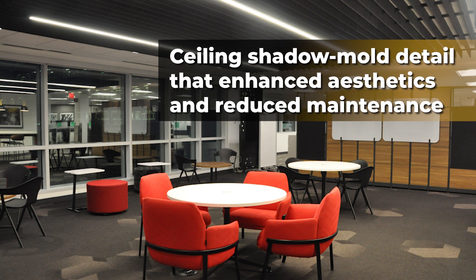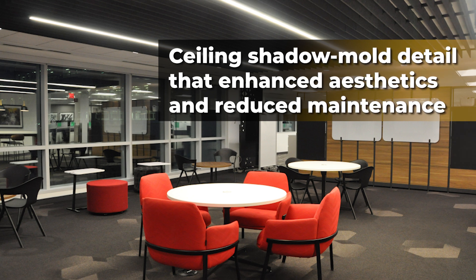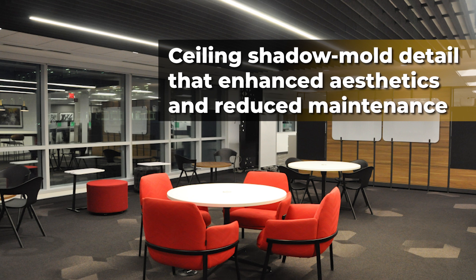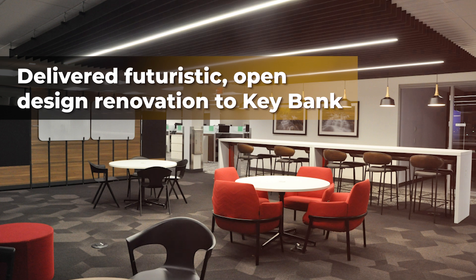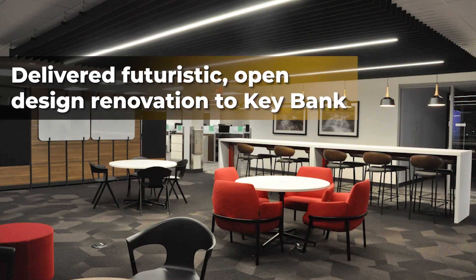The company's strategic approach and innovative planning overcame obstacles like door delays and working around an active vault on the third floor. Turner has delivered a futuristic open design renovation to the KeyBank campus.